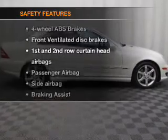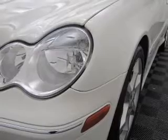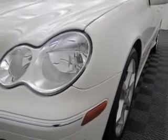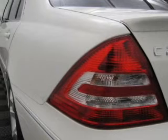And for your peace of mind, the following safety equipment is included: front ventilator disc brakes, curtain head airbags, passenger airbag, side airbag, traction control, stability control, and daytime running lights. Call today to schedule a test drive.